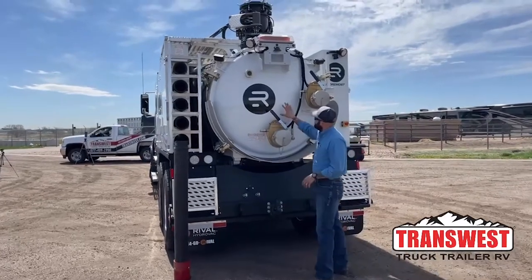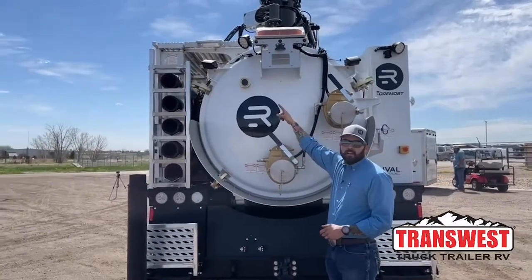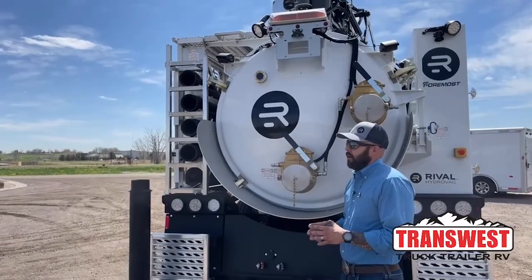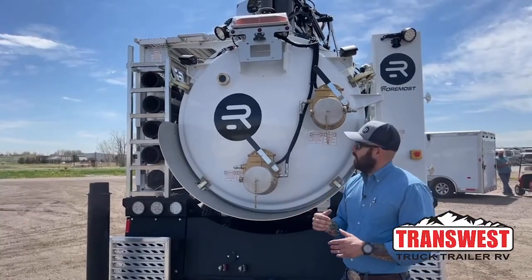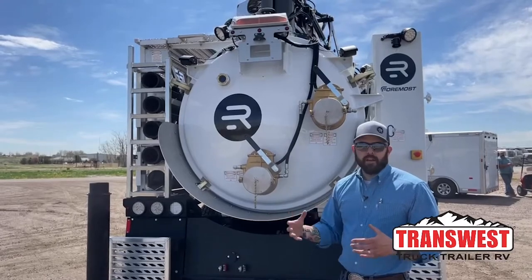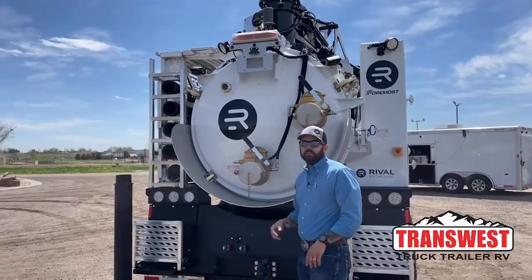The debris tank, like I said, is seven cubic yards. It has decant valves for the top and the bottom, and it has a sight glass. One of the biggest things when we first came out with the Rival — we went off of weight a lot to know when we were full, and guys just wanted to know visually when they were getting there. The nice thing about Rival and Foremost is they really listen to operators and guys in the field. So that was an add-on they did just recently, probably about six or eight months ago, and it's been really well received.